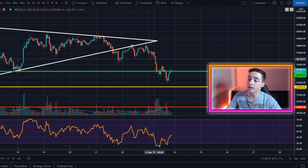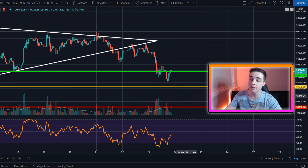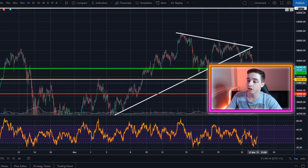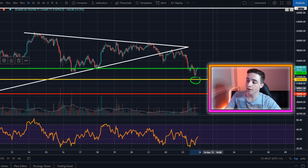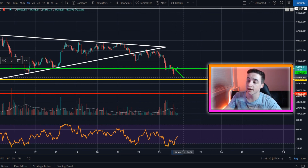My price targets for Bitcoin if we do continue on this downside trend: first of all, we came just short of one of my major price targets, which is the $52,500 area. That is the 50% Fibonacci level for Bitcoin on this retracement, so that's a big Fibonacci level. Zooming back further in the chart, we've got a massive rejection of that exact level back here in the beginning of March. So around $52,500, that's my first big price target for Bitcoin if we continue on this downwards trend.